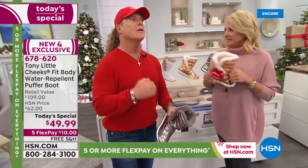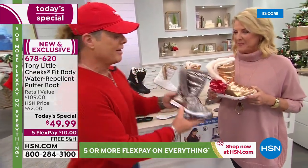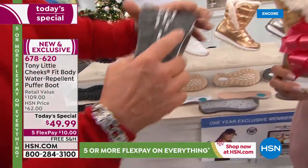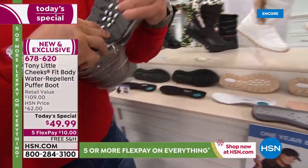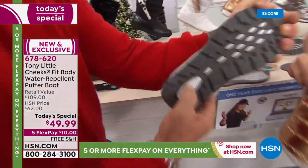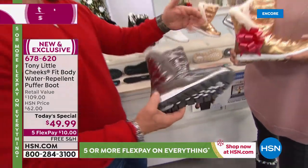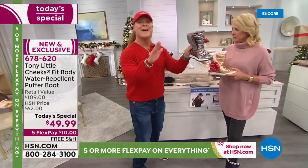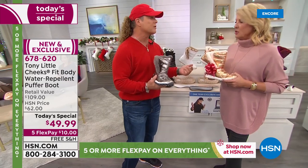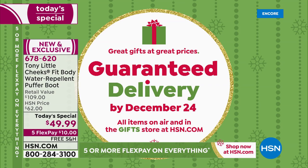We've had so much success with our sneaker boots and hiker boots, and now we have this — a combination of them all with a puffer design. You've got a lot of fashion but it still has all that technology, flexibility, lower impact, and cushion. Everything that customers loved about sneaker boots and hiker boots, you're now going to see with this, but you can't get it anywhere else. How long does it take to ship as a Christmas gift? You'll get it in time — we guarantee that with no additional shipping charges. And this is under $50.